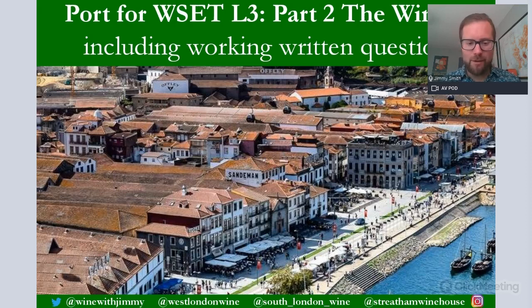Hello everybody, my name is Jimmy Smith and welcome to another Wine with Jimmy session on understanding part of the Level 3 WSET syllabus. This is Part 2 on the WSET Level 3 port syllabus. After Part 1, where we looked at the vineyards - that's on a separate video, the link will be in the description below - this is Part 2 looking at the winery, and there will be a Part 3 on the styles.